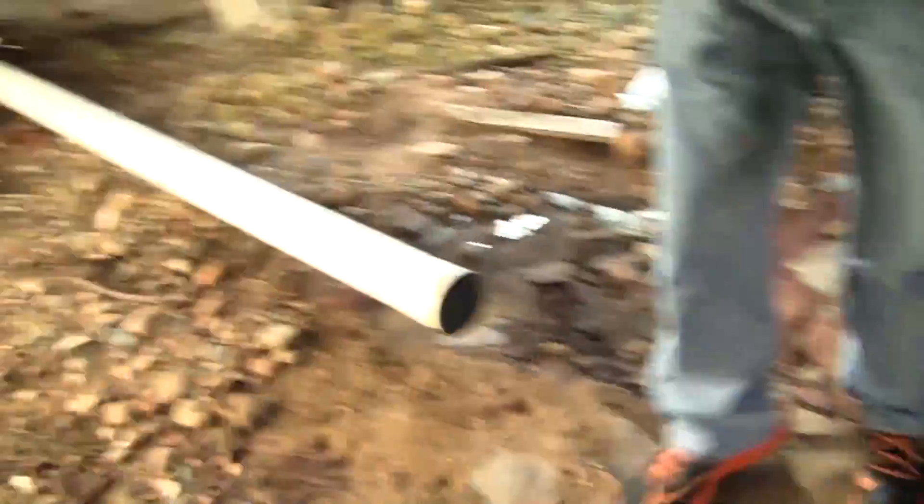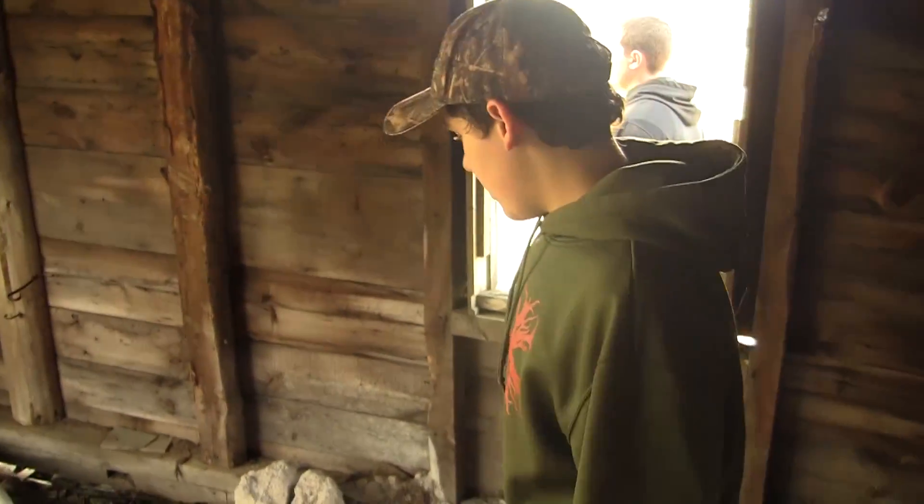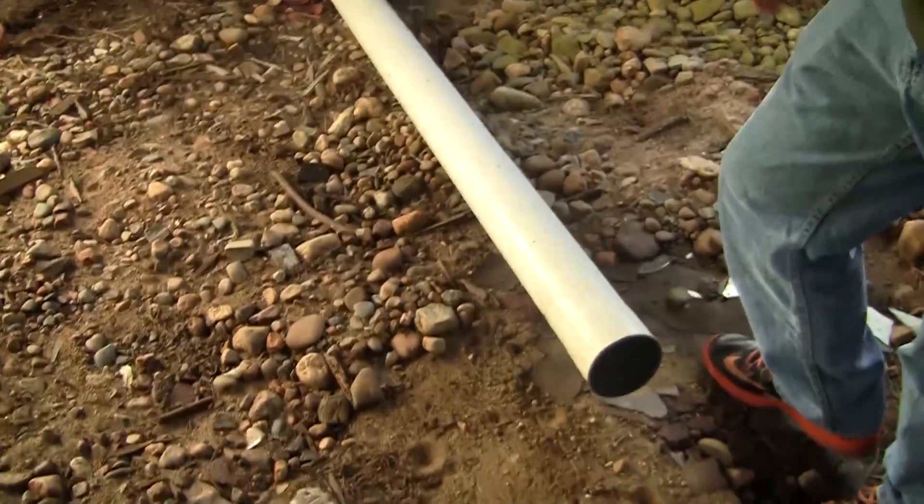We got windows to check out the views. We have a ladder — this ladder leads up to where me and Les will sleep. We got some PVC piping so we can go to the bathroom and such. Being an Eagle Scout for all those years really came in handy with all of this handyman work.